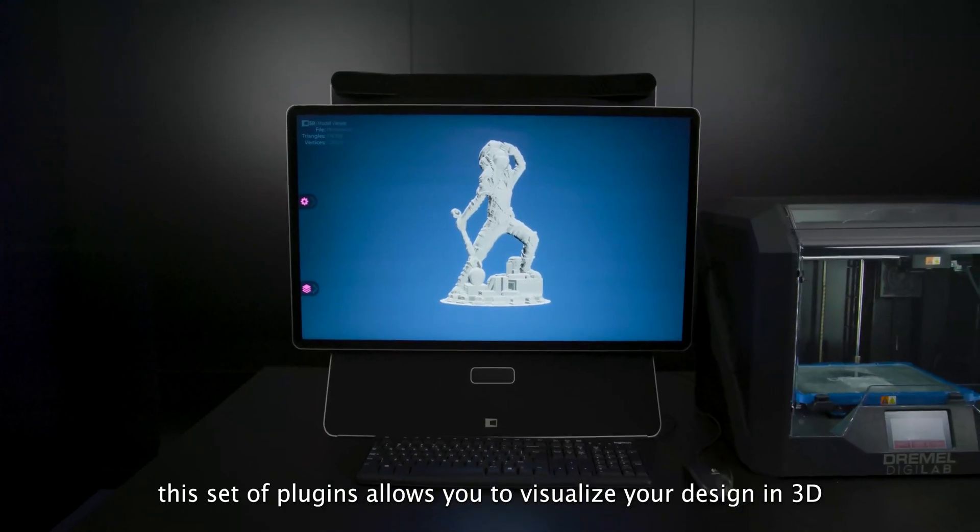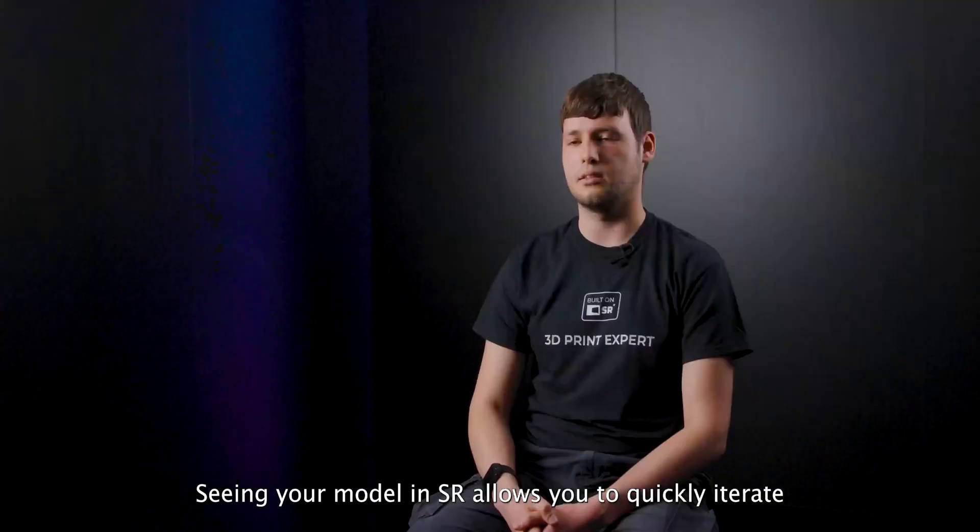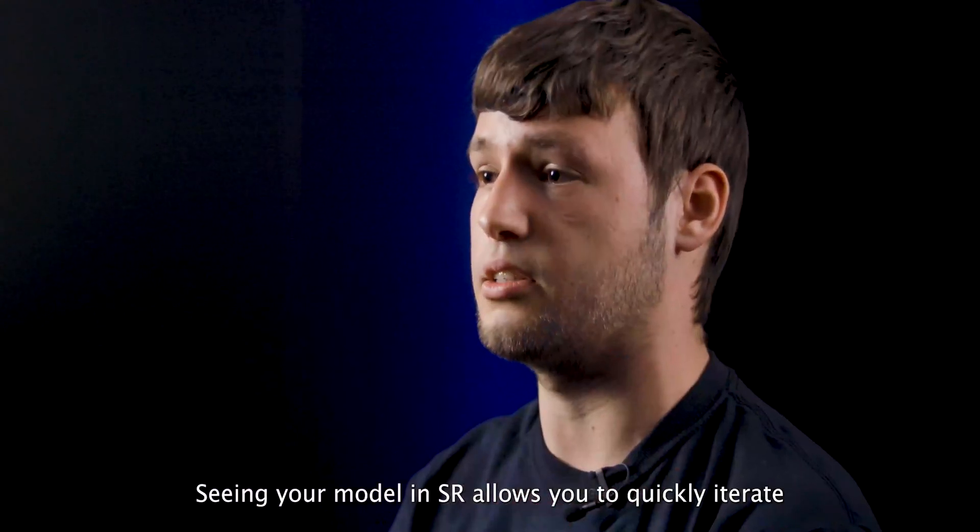This set of plugins allows you to visualize your design in 3D. Seeing your model in SR allows you to quickly iterate, and this saves a lot of time.